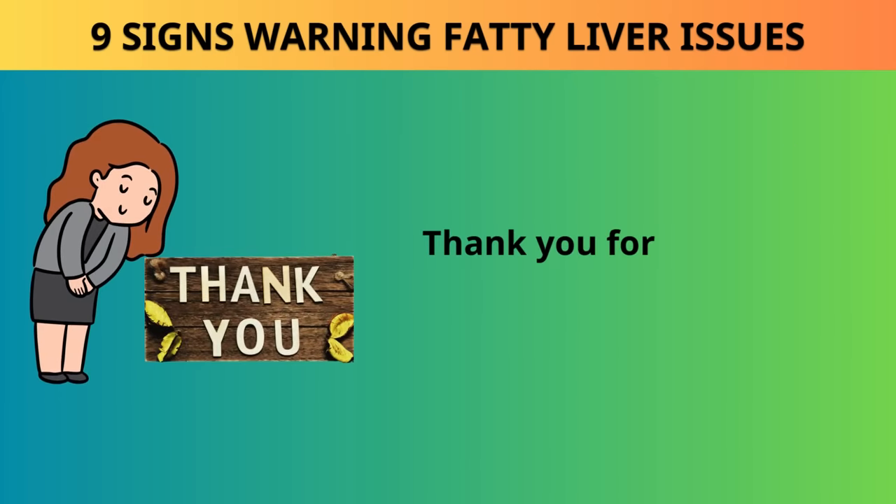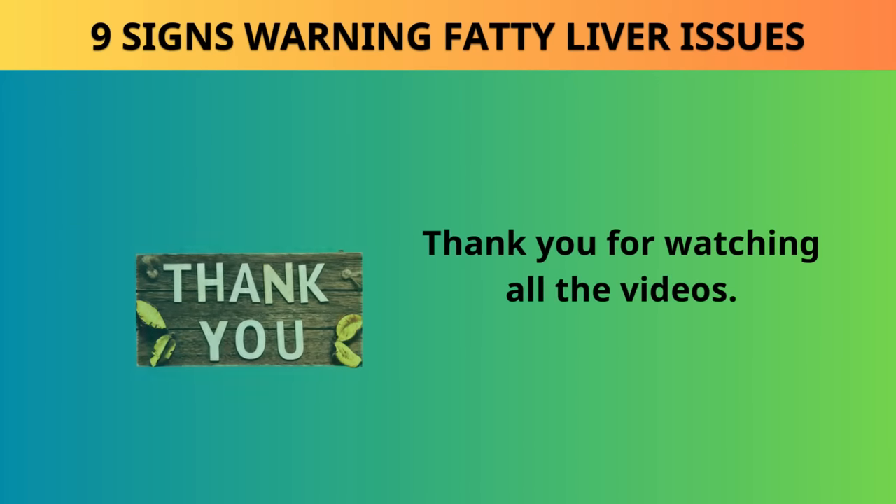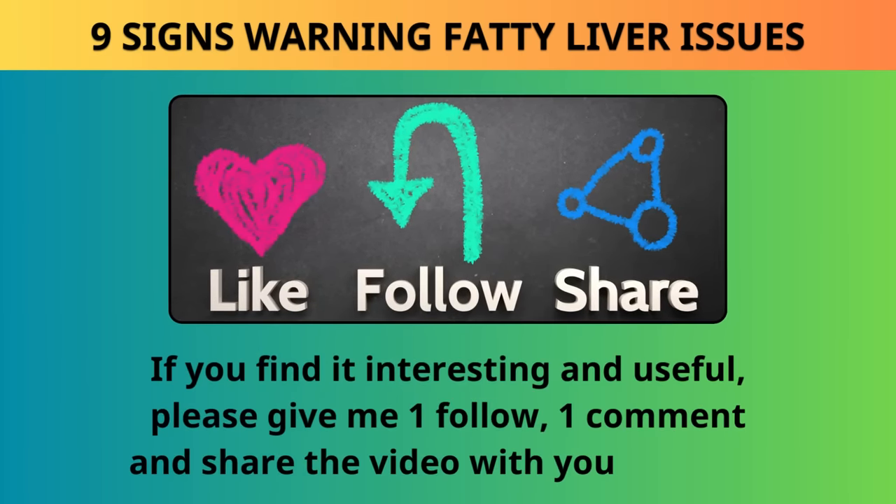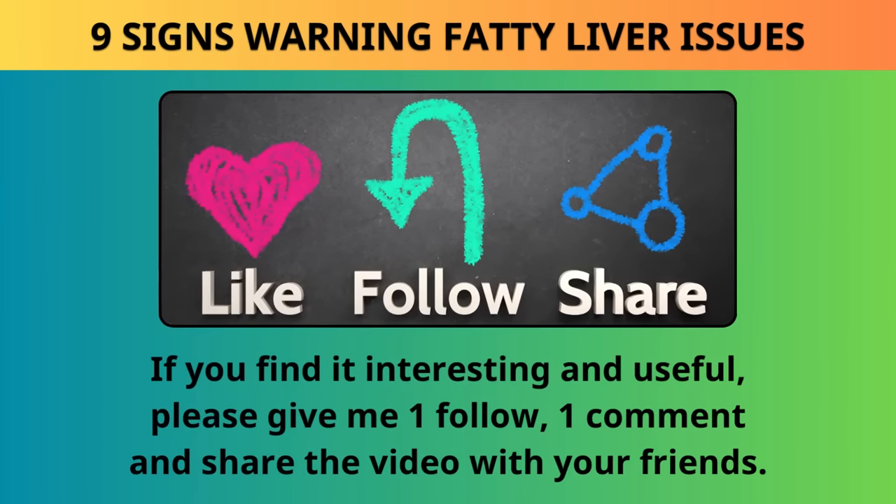Thank you for watching. If you find it interesting and useful, please give a follow, leave a comment, and share the video with your friends.